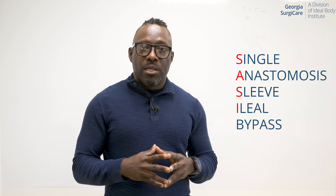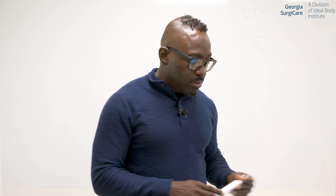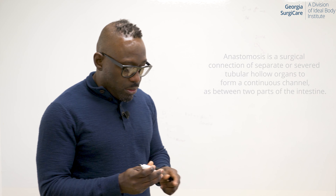Today I want to talk about new surgical procedures that are on the horizon, specifically two of them. One of them is called SASE, which is also known as single anastomosis sleeve to ileal bypass. I'm going to draw up in my very shady drawing what it means.